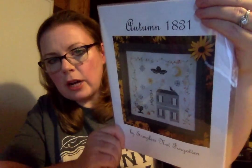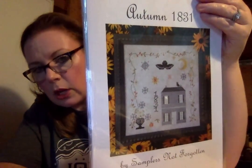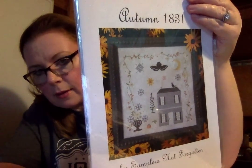Michelle Rudy made me do this — and as a result I have a boatload of these. I was like, I have to go buy all these right now because Michelle's doing it and I love what she does. Samplers Not Forgotten — I went on a kick. Samplers Not Forgotten Autumn 1831 — look at that, I'm dead. I want to start it right now; I'm a sick person. Elizabeth Jones Sampler by La-Di-Da. That 1831 Autumn is just so prim — I love it.